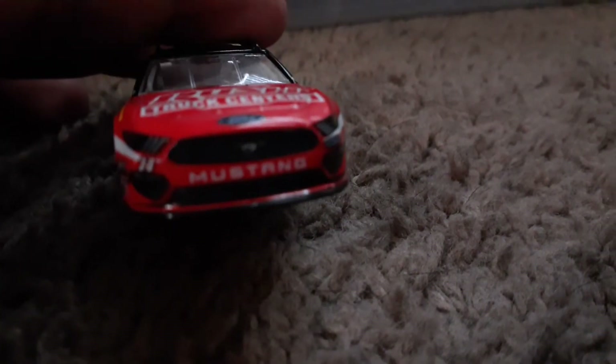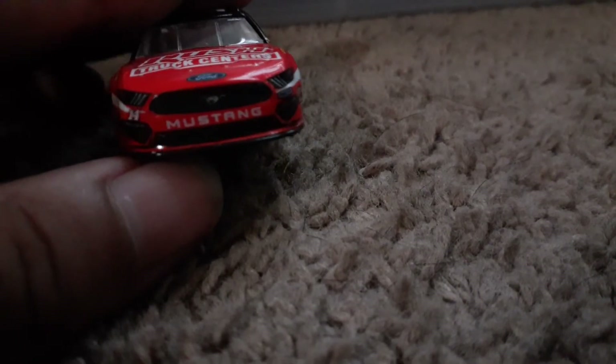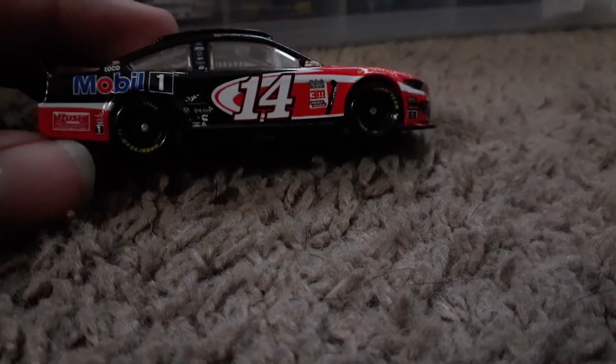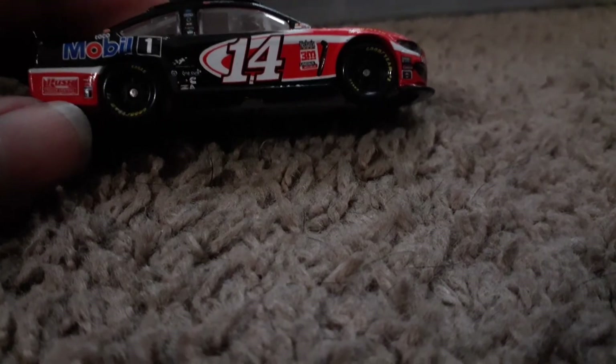On the front you get Ford Mustang. I did notice some paint chips - hopefully the camera will focus on those. You get number 14, Mobile One, and then on the bottom you get Rush Truck Centers.